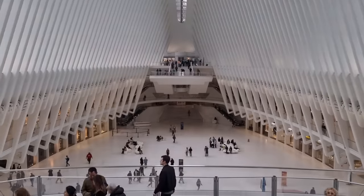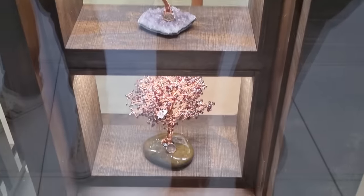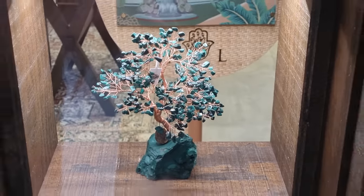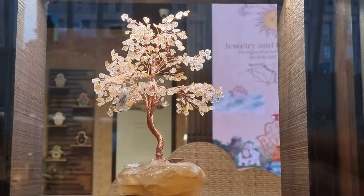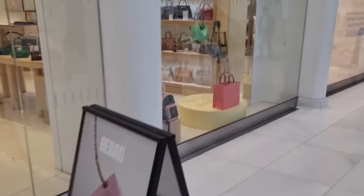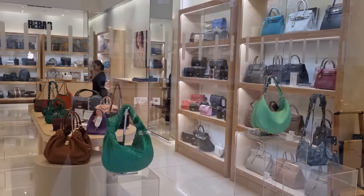We're absolutely loving the architecture. Let's go and find Rebag. We're inside Oculus now and we're just waiting for Rebag to open because it's Sunday hours. I always like these little gemstone trees. And here we are, guys - Rebag! I can already tell you it looks like they've got incredible stock. Let's go in.